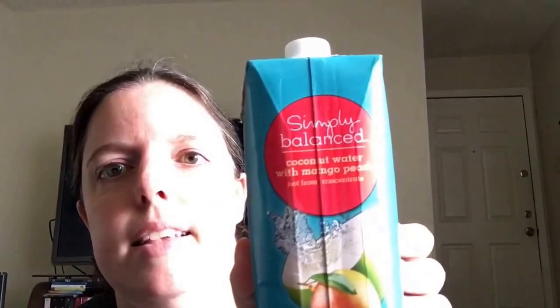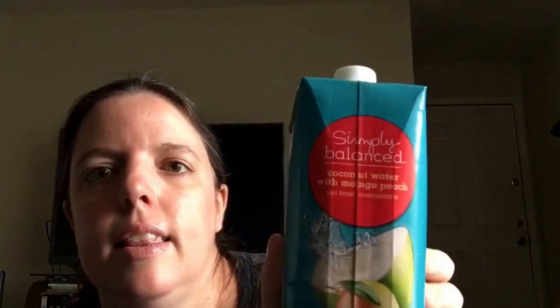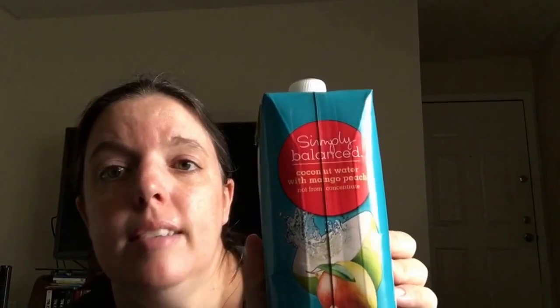I love cranberry orange scones, I love scones. They also had these Simply Balanced coconut water in mango and peach flavor for $1.68 each. I haven't had coconut water in a while and it just sounded really good right now.